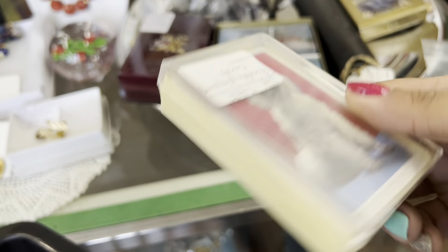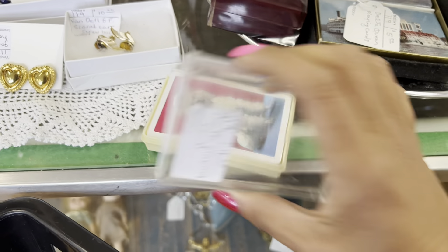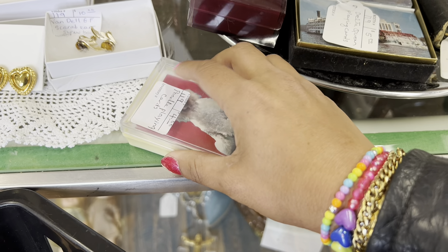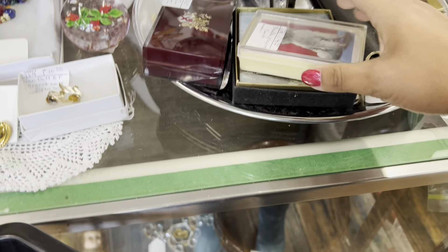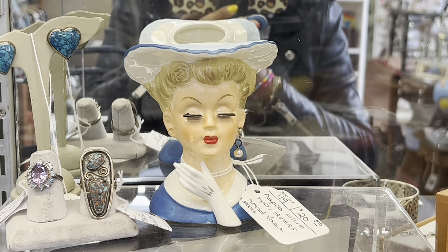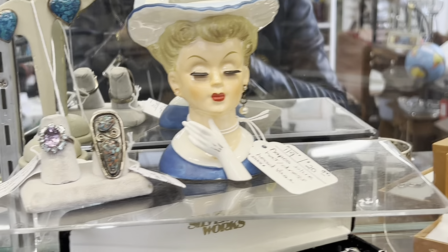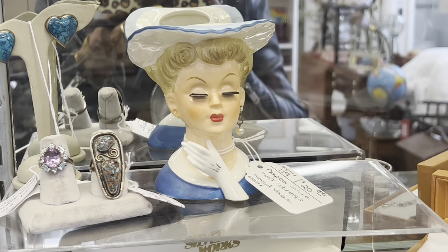Poodle cards — $4 is a really good price. They look to be all there. Yeah, those are pretty great. I've had ones like this before and honestly the set sells for like $9, and I don't feel like counting them all out. The Napco lady head vase is only $20, but she's missing an earring and it's pretty obvious. She's pretty common — I think I might pass today.